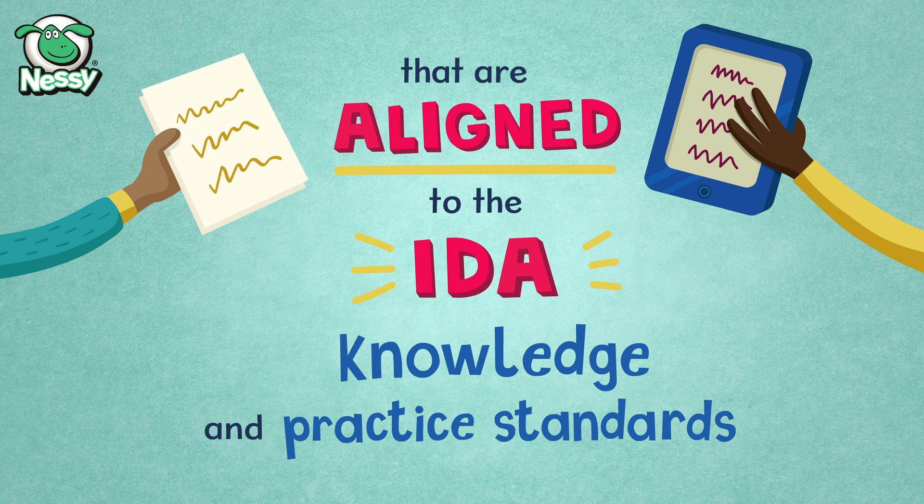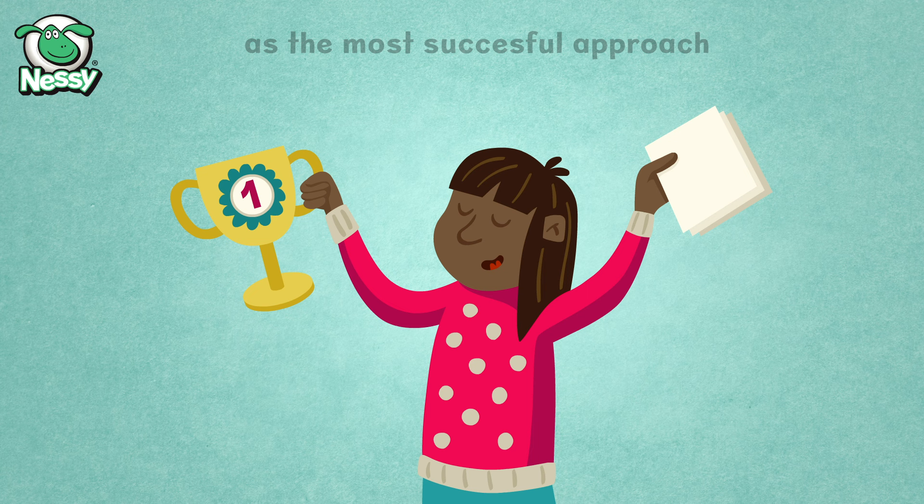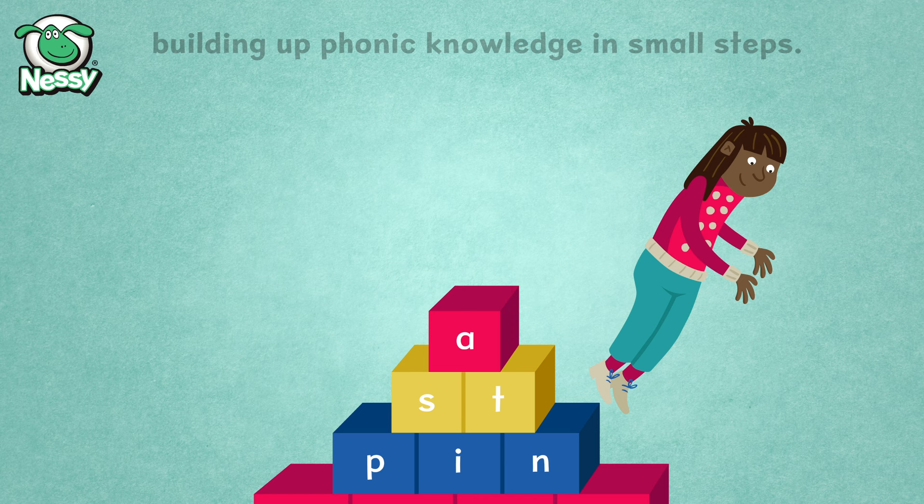Structured Synthetic Phonics. Synthetic phonics is a way of teaching children to read and spell. It is structured literacy, research proven by the science of reading. It is widely regarded as the most successful approach to the teaching of reading and spelling. Starting with phonemes, learning is structured and systematic, building up phonic knowledge in small steps. There is no guessing.